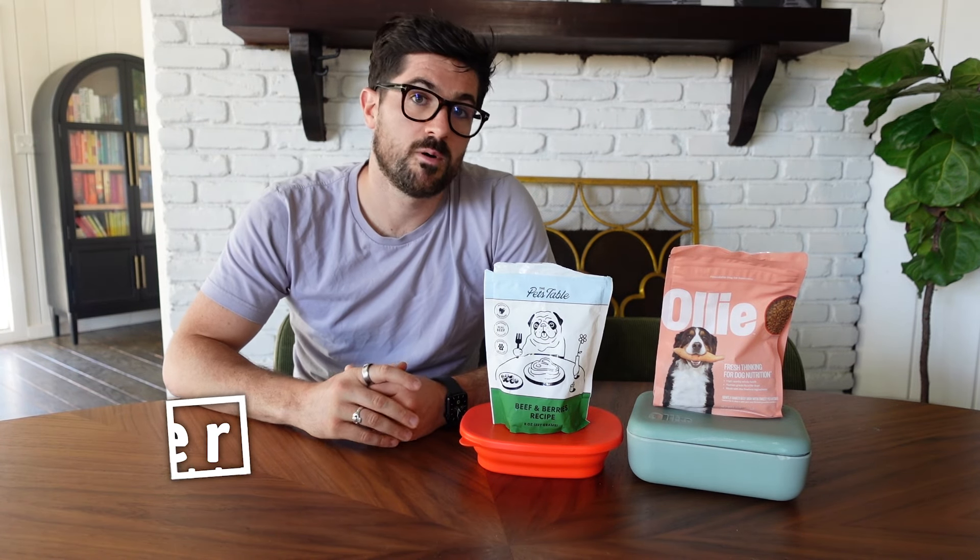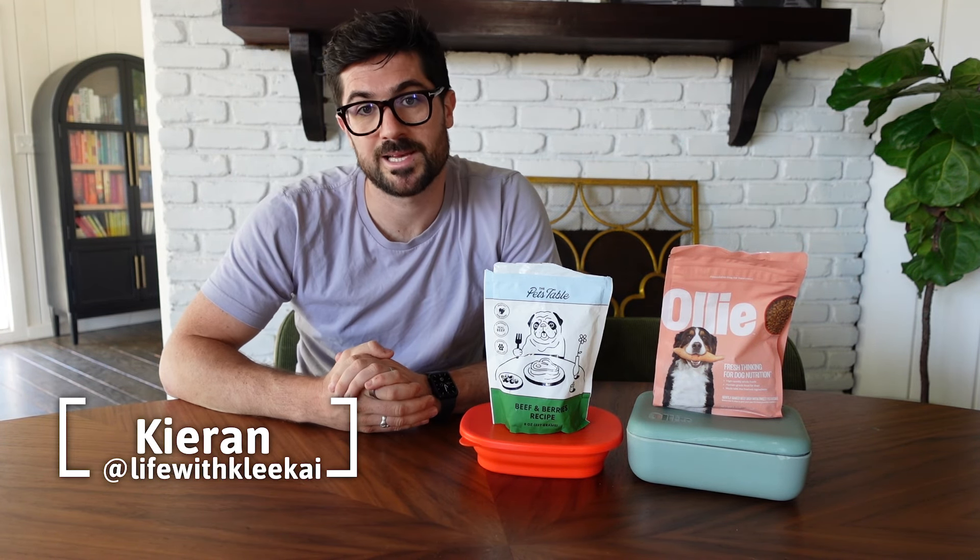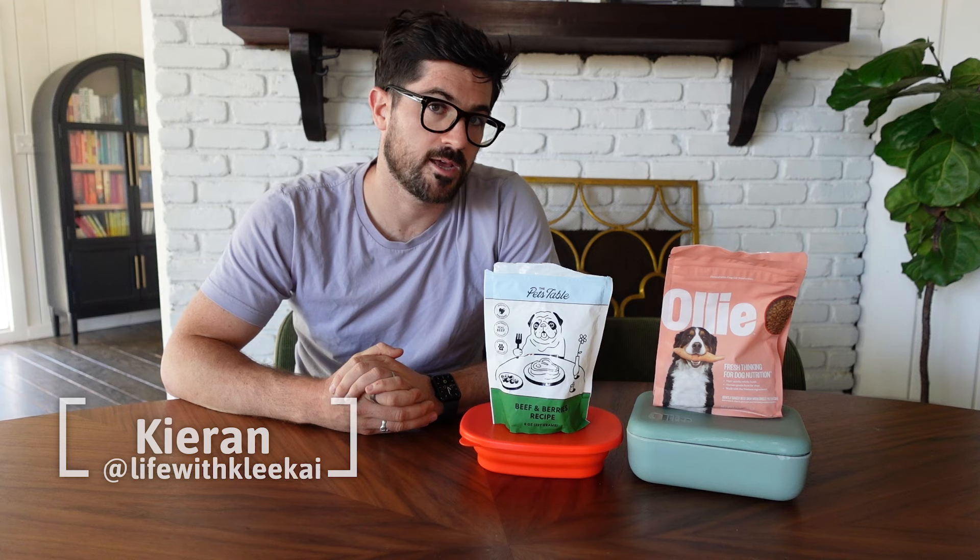My name is Kieran and I'm one part of Life of Klee Kai alongside my two Alaskan Klee Kai dogs called Copper and Sky. If you're new to this channel, I've been reviewing dog food for the past seven years and I like to try and help other dog owners who have picky eaters, just like me, find dog food that their pups will like.